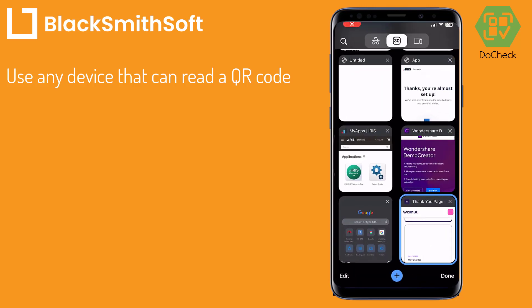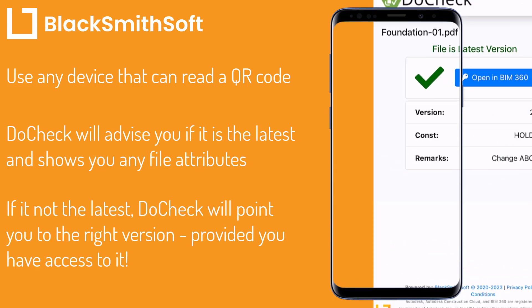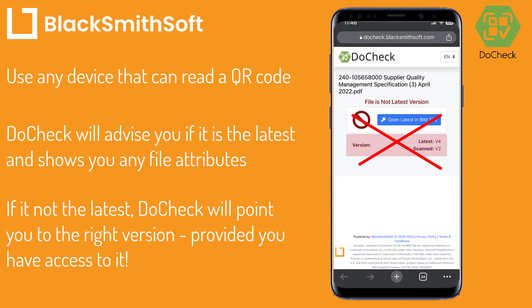It works with Autodesk Construction Cloud, 360 Procore, and SharePoint. You can then scan the QR code with any mobile tablet or PC, and Do Check will let you know if the file is the latest version or not, and point you to the right one.